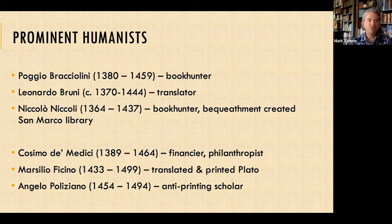Angelo Poliziano, born in 1454, studied Greek with Ficino and translated some of the Iliad into Latin at age 16. Lorenzo de' Medici, Cosimo's grandson, brought him into his circle of humanist friends and gave him a place within his palace and library. Poliziano is considered the greatest classical scholar of his century.